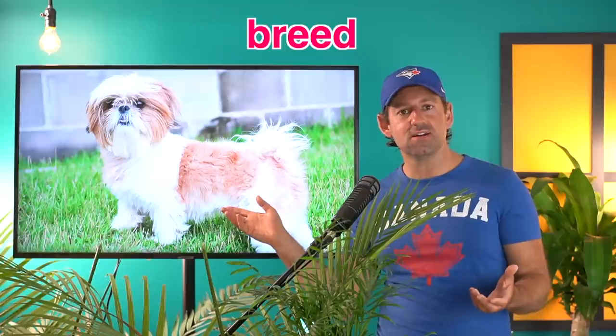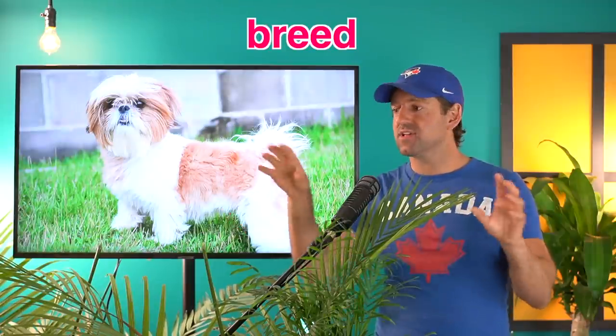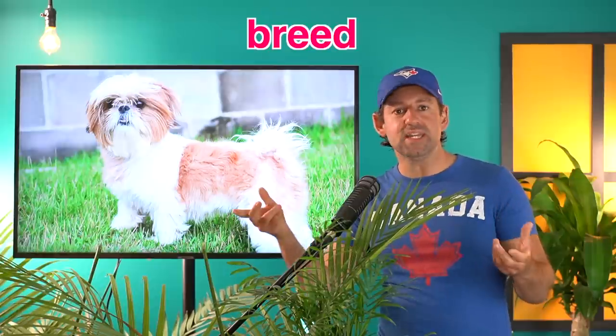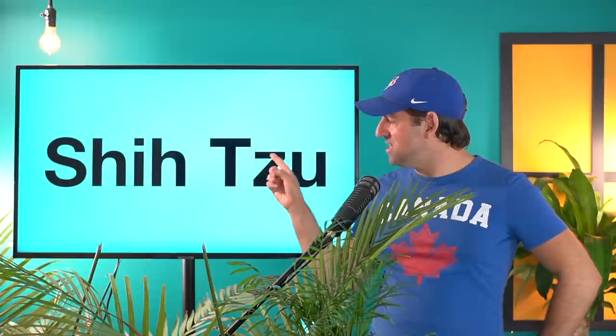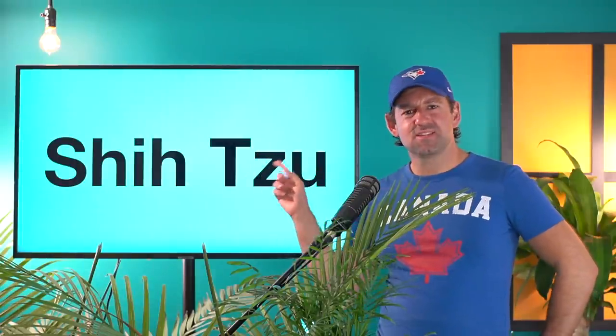The next word is Shih Tzu. Shih Tzu. This breed of dog is a Shih Tzu. Different kinds of dogs — we use the word breed. Shih Tzus are one breed of dog. Poodles are another breed. German Shepherds are another breed. This is not a poodle, it's not a German Shepherd — it's a Shih Tzu. Do you know how to spell it? It's a hard word. There's a T, Z, U — that doesn't look English.